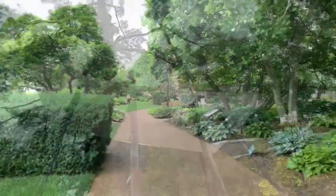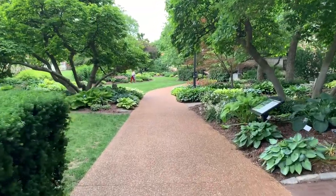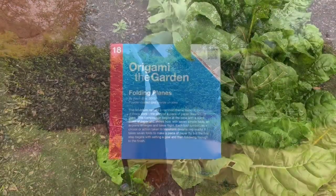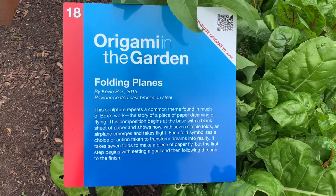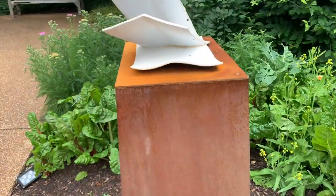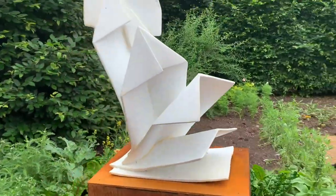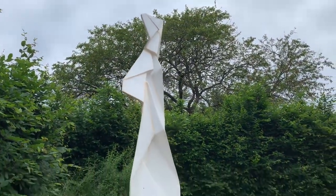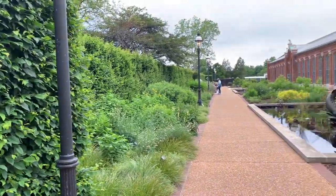Making our way back down to the last statue of the series — statue number 18. The description says it's the story of a piece of paper driven with flying. As you can see, it starts off as a single sheet of paper and slowly transcends into a paper airplane and takes off. This artist is really cool. That's 'Folding Plains' — where we came in.